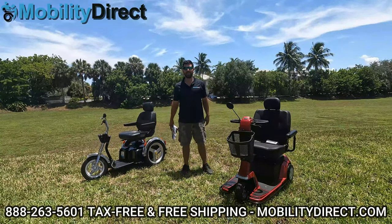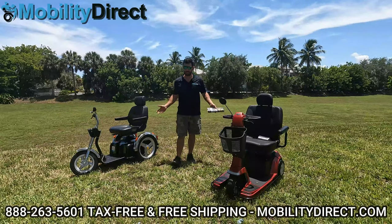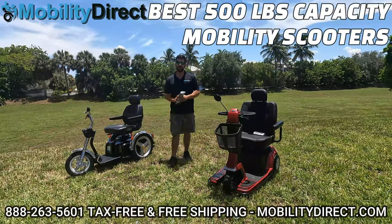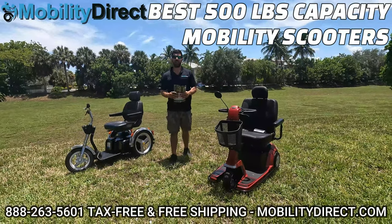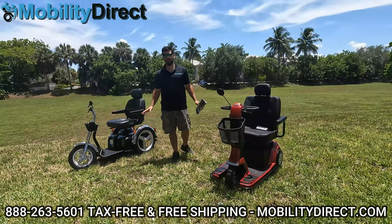Hi everybody, I'm Sergio with Mobility Direct, and thank you for joining us in today's video. We're going to go over the best mobility scooters rated for 500 pounds — that's a 500-pound weight capacity for all the scooters we're going to cover in this video.